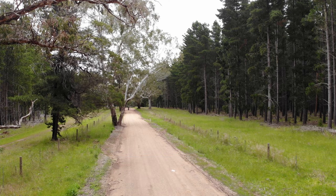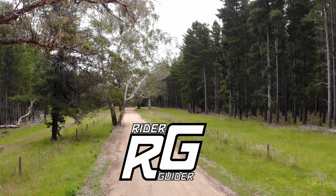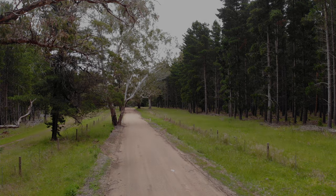Ultimately, always ride within your limits and the limits of the road, and don't forget — keep an eye on them vanishing points. Thanks for watching Rider Guider. Give us a sub, a thumbs up, and say hello in the comments. I'm Neil — see you on the next one.